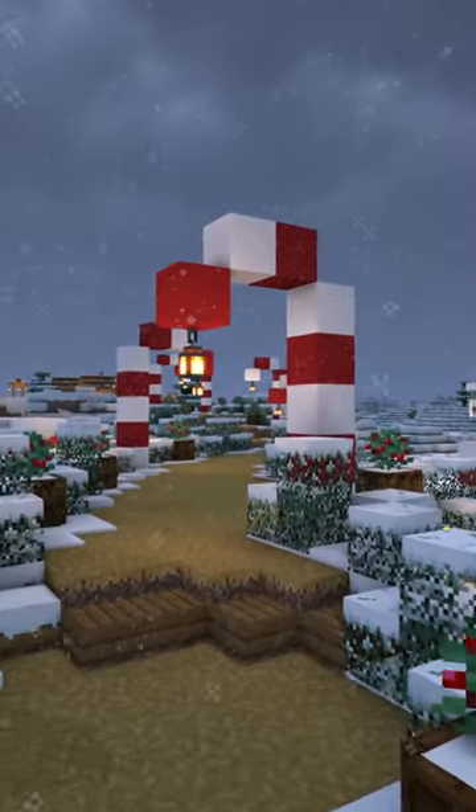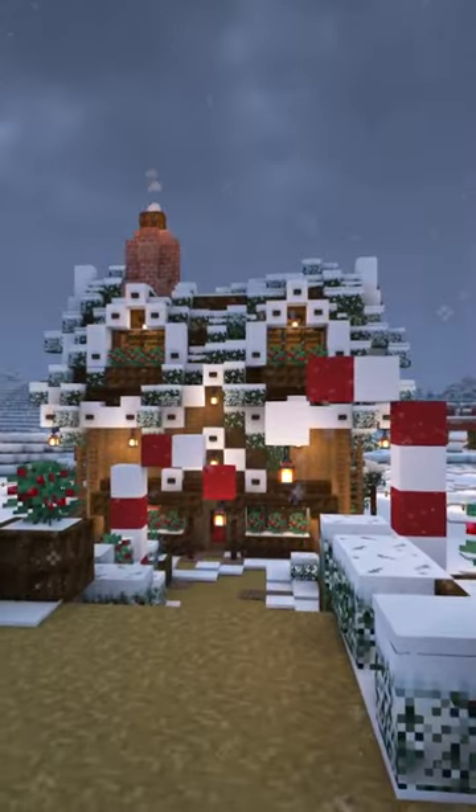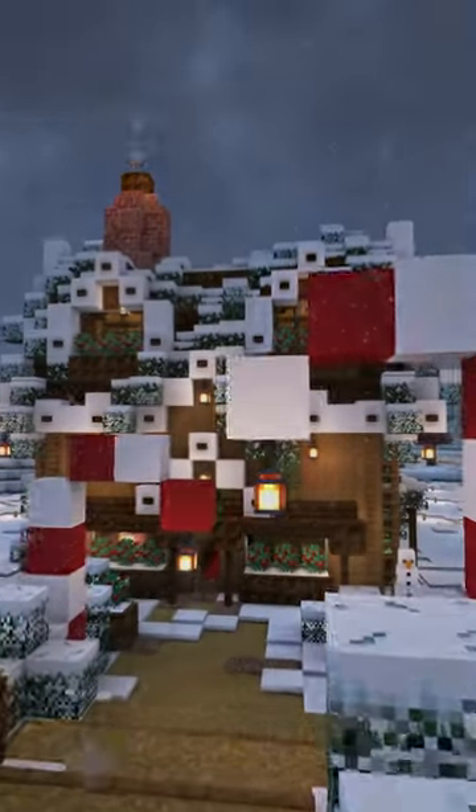I love the final result and if you want to see the full process of me building this, check out my YouTube channel for cozy Minecraft Christmas vibes and make sure to subscribe for more.